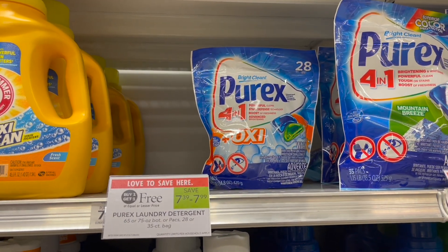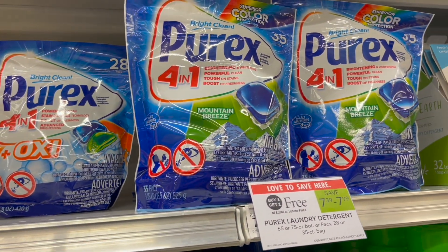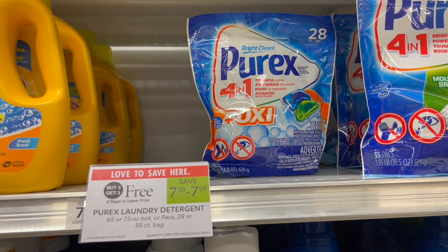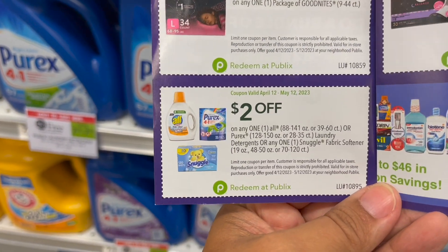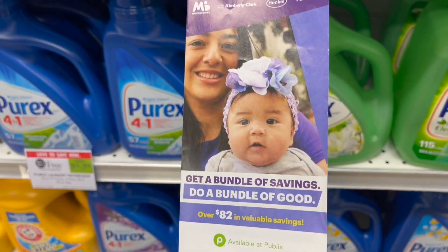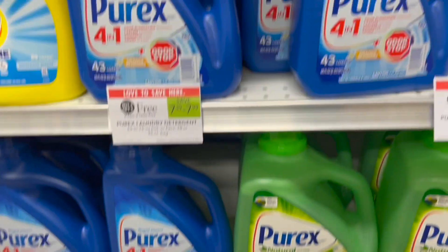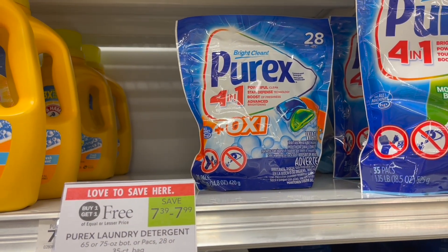Next I wanted to mention the Purex pods — these are completely out in my store as well, so if you want to do this deal, pick up a rain check. You're looking for the 28-count, marked buy one get one free at $7.99. Pick up two bags and use two of the $2 off of two coupons from the Bundle of Good pamphlet — those are likely no longer available in store. That makes your final cost for two bags just $3.99, or $2 each after coupons.